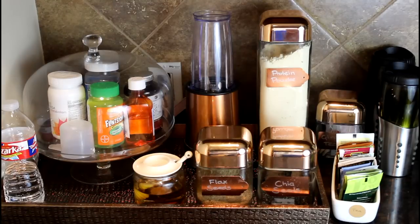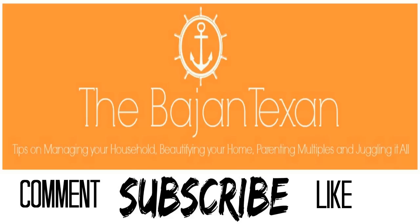I give the girls their Flintstones vitamins, my husband has his omegas, and everything is right here organized. This has been working pretty well for organizing my morning and keeping me on track with staying healthy. If you like what you see, go ahead and like, subscribe, and comment. Check us out at www.bajintexan.com — hope to see you on my next video!